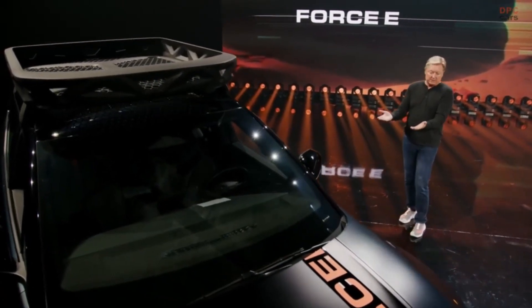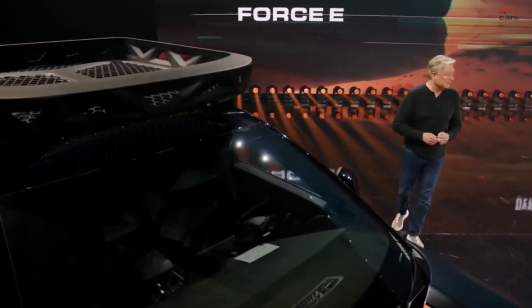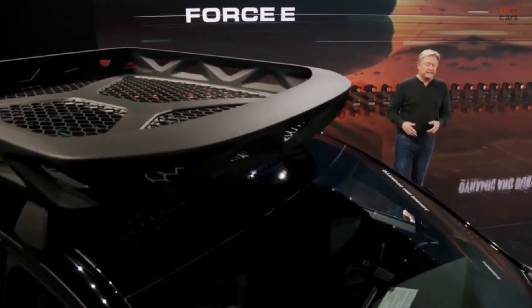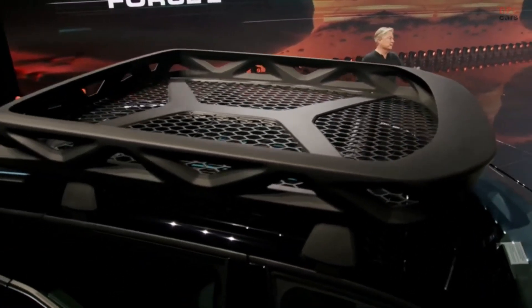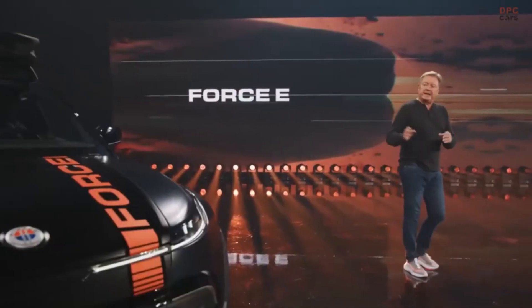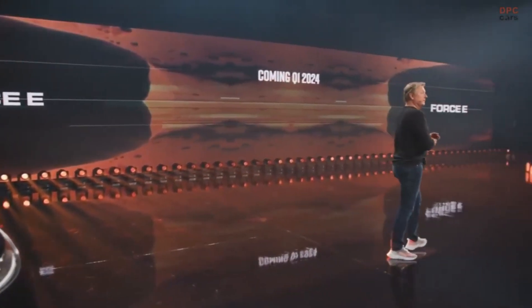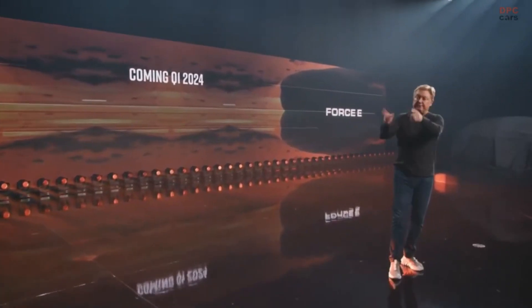We have a higher ground clearance and a protective underbody plate under here. We also have structural front and rear skid plates, specialized dampers, and great ramp angles both front and rear. This is really a unique design. This package is going to be available in Q1 next year, and we will talk about pricing a little closer to that. So that's the Force E.